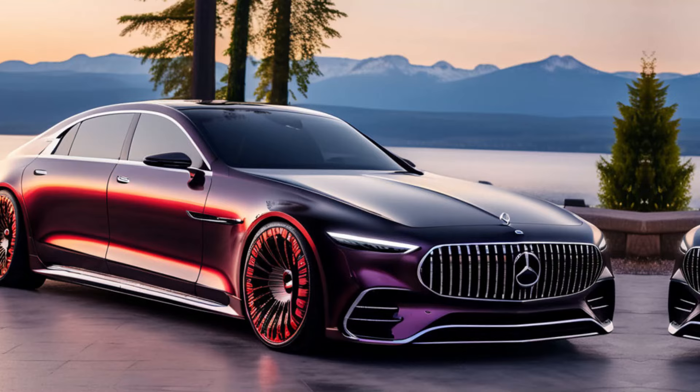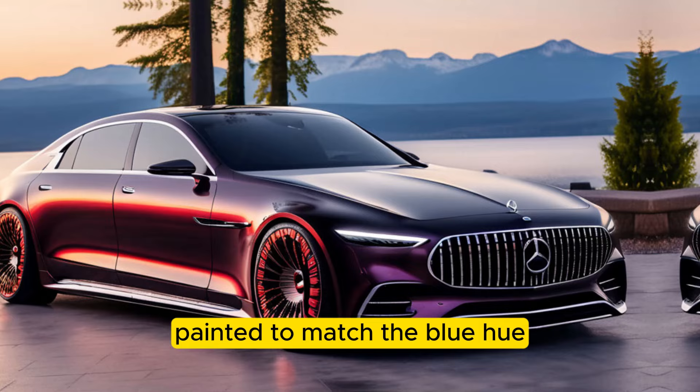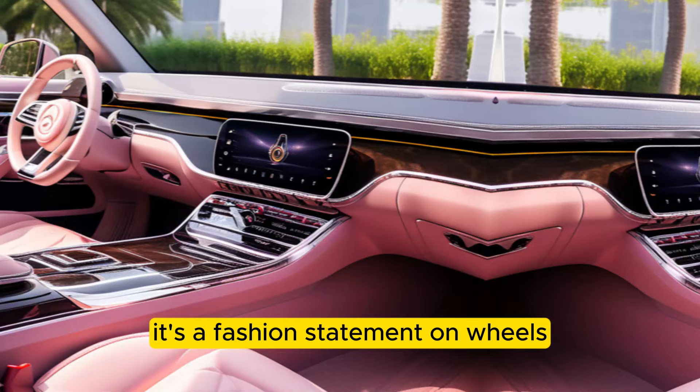Chrome accents throughout add a touch of elegance, while the massive monoblock wheels, painted to match the blue hue, complete the look. This isn't just a car — it's a fashion statement on wheels.